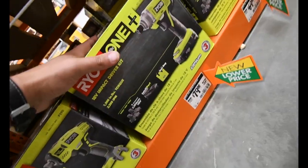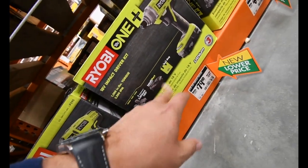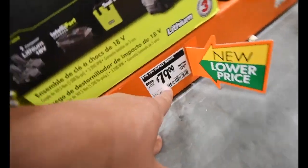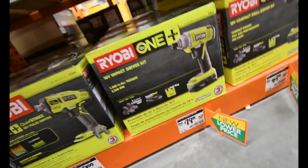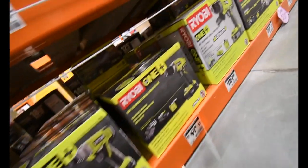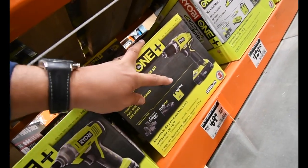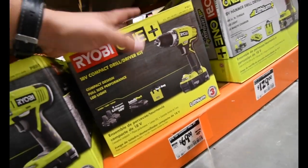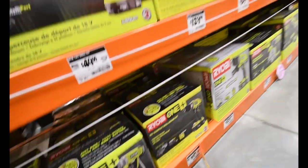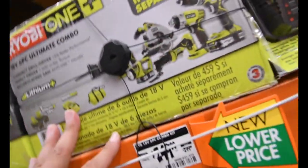This impact driver comes with two batteries, a charger, and a bag — you can get it for $80, it was $130. And this one as well — you can get it with two batteries, charger, and a bag for $100, but now it's $70.